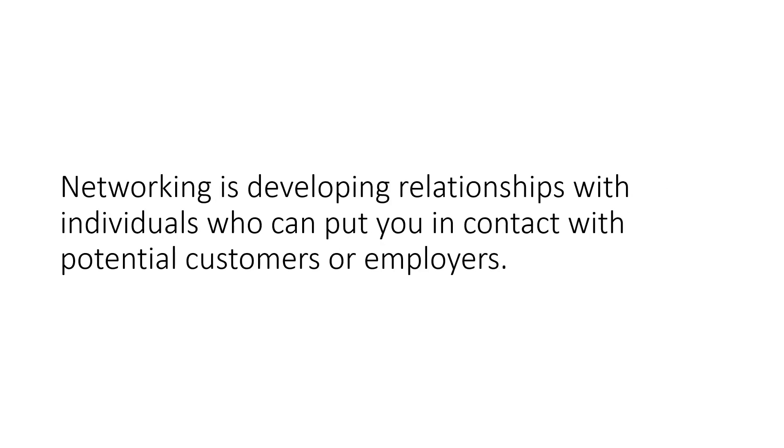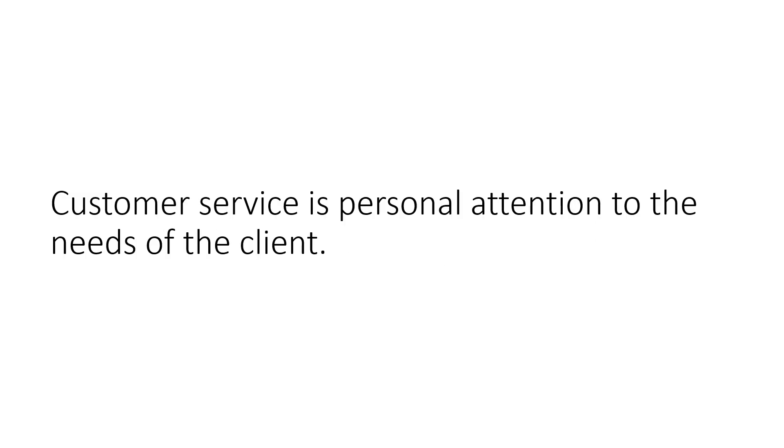Networking is developing relationships with individuals who can put you in contact with potential customers or employers. Customer service is personal attention to the needs of the client.